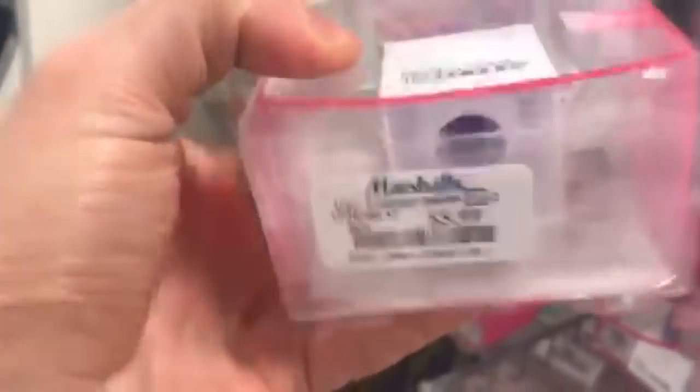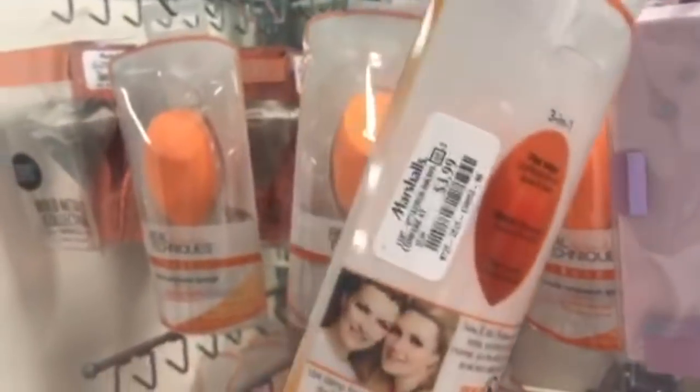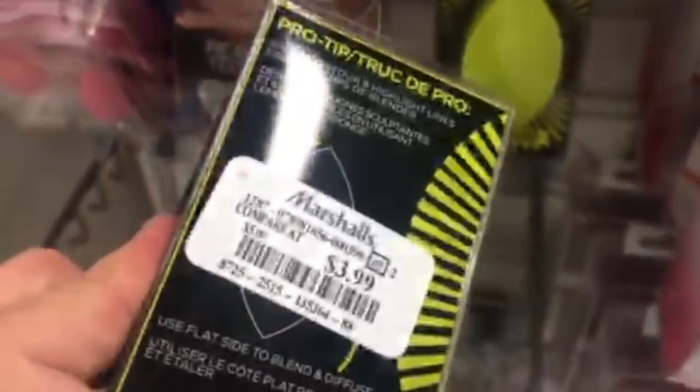Speaking of Real Techniques, they had a bunch of sponges — the combo sponge plus eye sponge was $5.99, and the regular OG Real Techniques sponge is only $3.99. There's also a L'Oreal sponge for $3.99 — I just liked it because it's bright yellow and a cool shape.